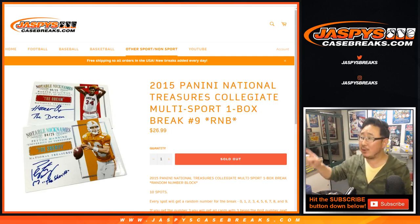Happy Friday everybody. Joe for jazbeescasebreaks.com. We got some of this back — 2015 Panini National Treasures Collegiate Multisport. One box, random number block, break number nine.